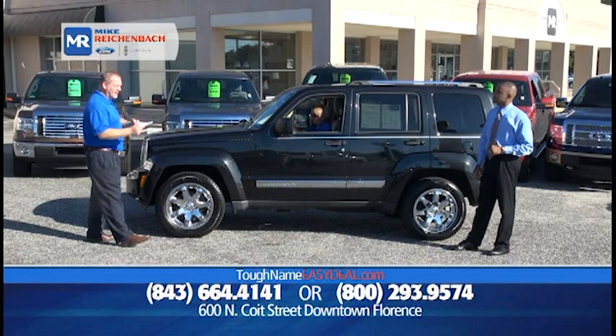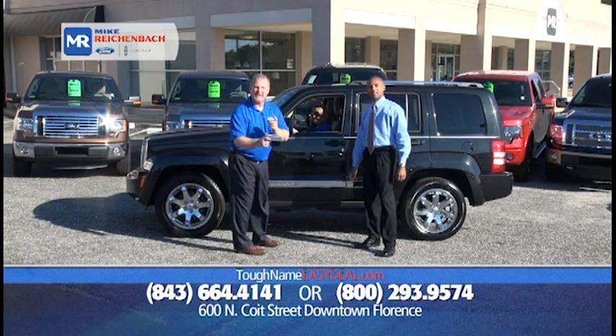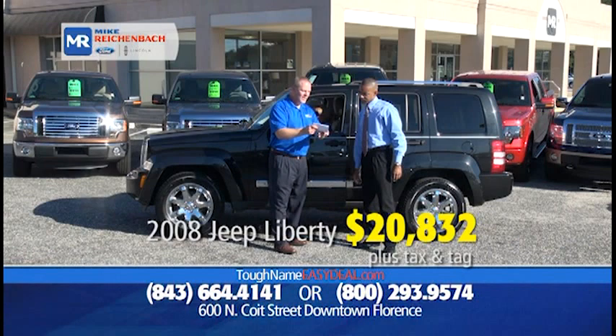Here's a beautiful one for all of you who are outdoorsy types — an '08 Jeep Liberty Limited Edition. It's got leather sunroof, it's a 4x4, and it's got navigation. So when you get up in the mountains or off-road and you can't find your way back home, just put the address in and you'll get back home. The price is unbelievable — it's only $20,832.